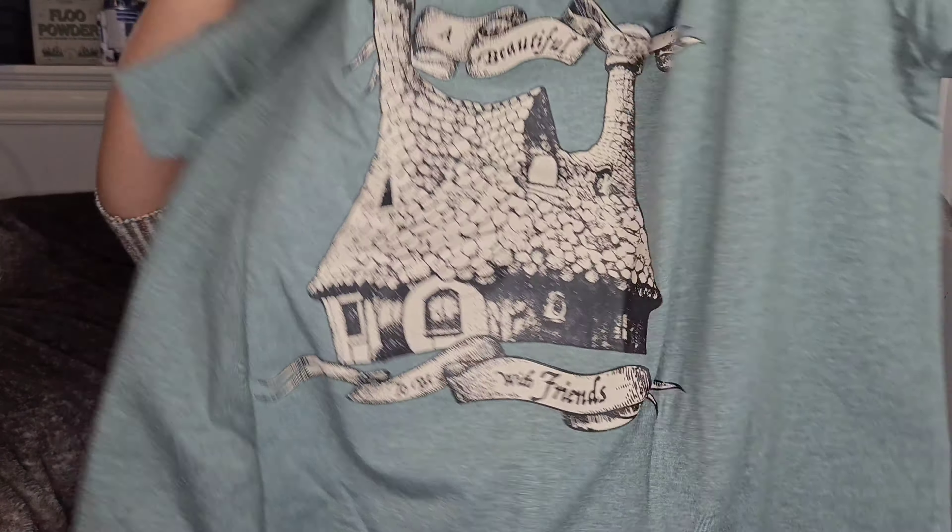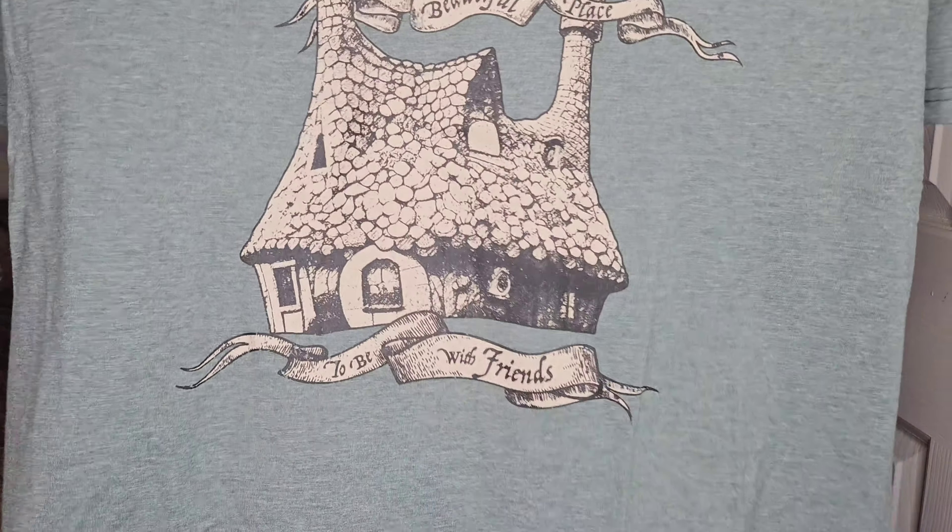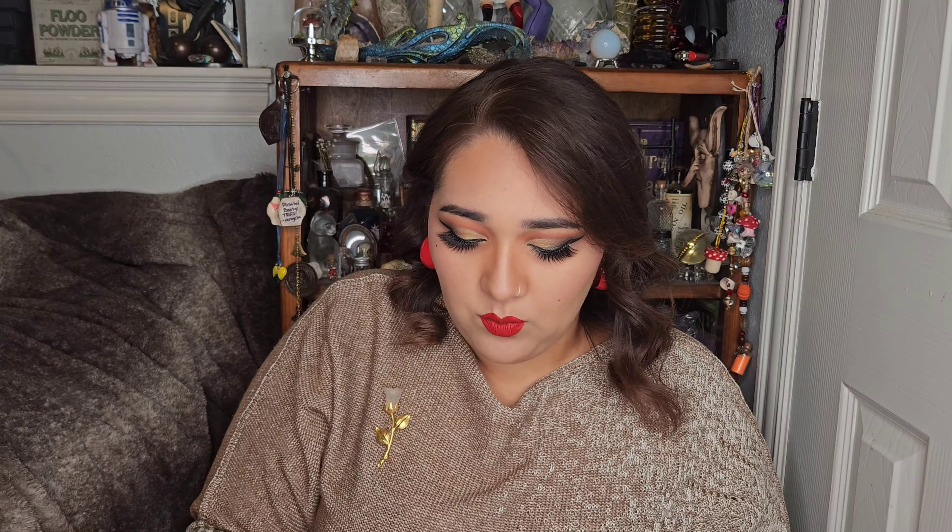The next thing I see seems to be a t-shirt. It is a nice green shirt — nothing on the back. On the front, oh my god, is that Hagrid's hut? 'A beautiful place to be with friends' — I believe that's Hagrid's hut right there. The t-shirt quality feels a little different — it feels thicker, kind of cozy. I love these t-shirts, they're super comfy. Yeah, there's nothing on the back, nothing on the sleeves, just a simple tee.